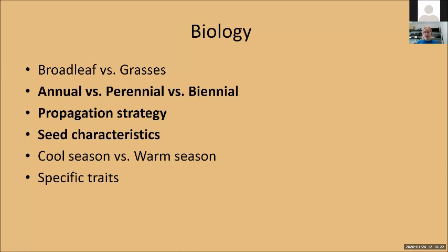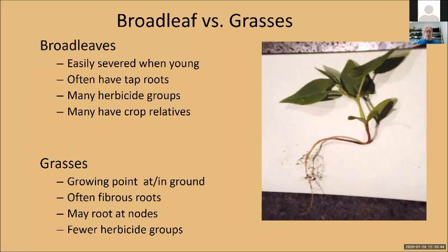I want to get into some weed biology and really go through a couple pieces related to the identification of weeds. First question to ask yourself: do I have a broadleaf plant or do I have a grass plant?